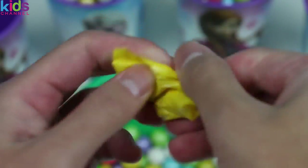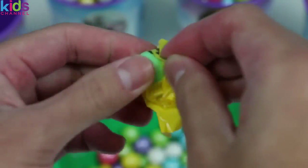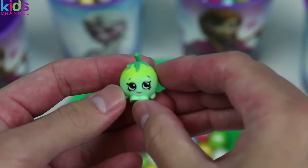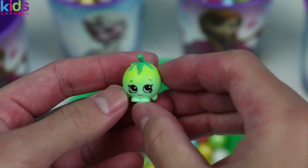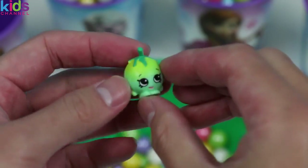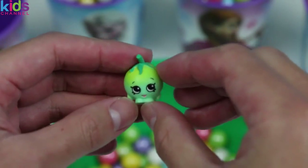And our next Shopkins is Sherry Tomato! How are you? Here's a fun trivia for everyone - did you know she's the second Tomato Shopkins? The first is Papa Tomato! If you didn't know, now you know!